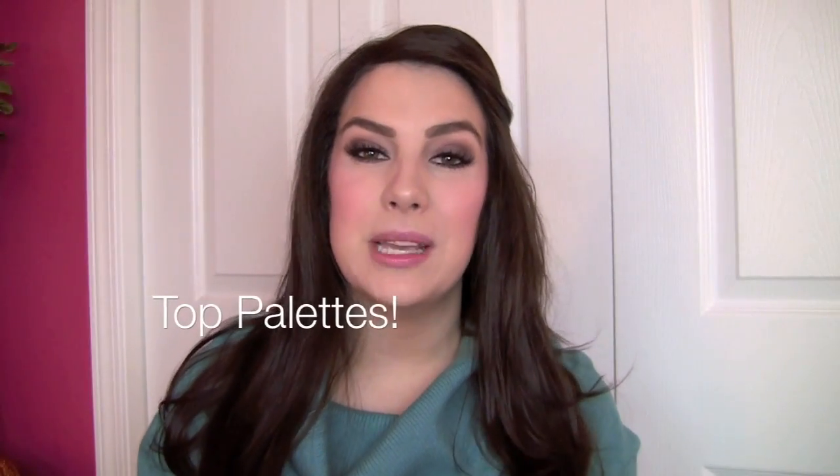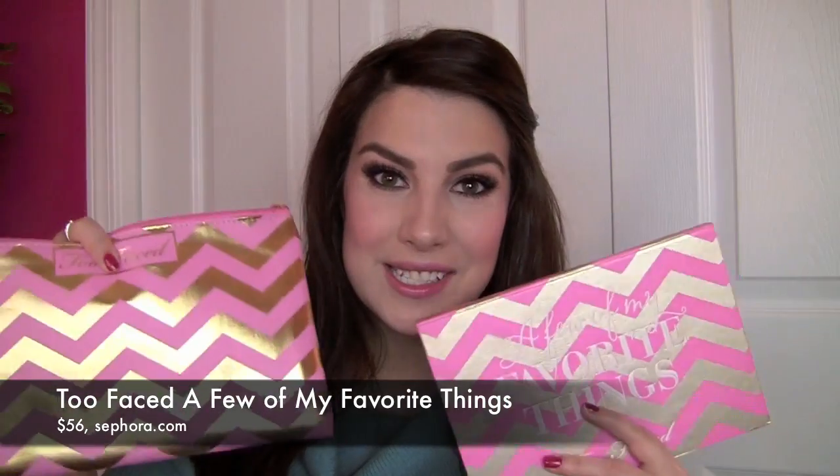A lot of this stuff I might have a review on already, so I'll make sure I link to that information below if it's there. If I don't already have a review, I'm probably going to be doing one soon. Let's start out with the top palettes — those big amazing holiday palettes that come out. And I think one of the best this season is from Too Faced, and it's the A Few of My Favorite Things collection.